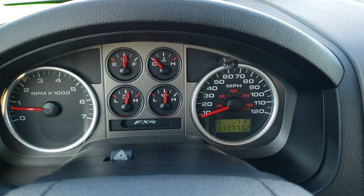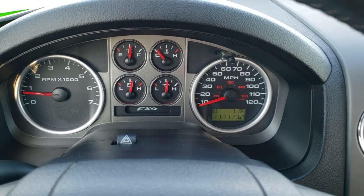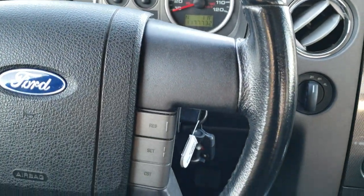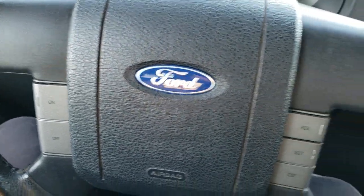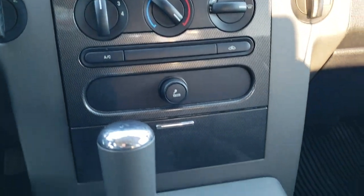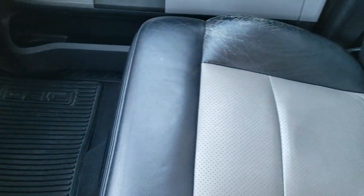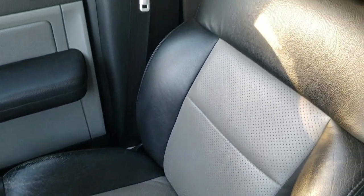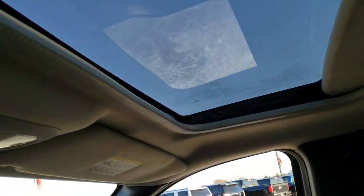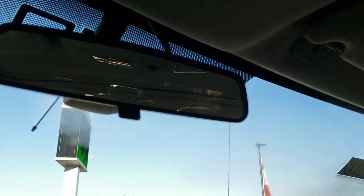This truck has 117,773 miles. The instrument cluster is very nice and clean. The steering wheel is in pretty nice shape with just a little bit of wear at the top. Cruise controls are on there. Comes with a six-disc CD changer, turn-dial four-wheel drive, and climate controls. Automatic transmission. Has the carbon fiber dash and door trim. The passenger seat is in nice condition too. This one does come with the power sunroof, map lights, and sunroof controls.